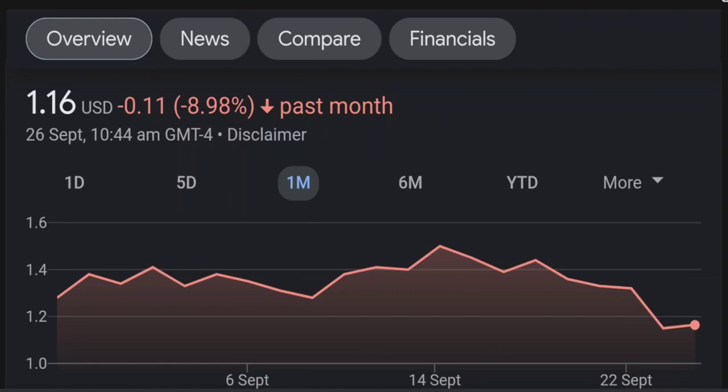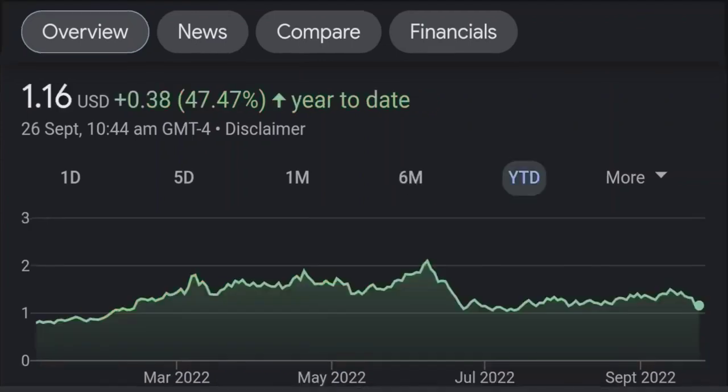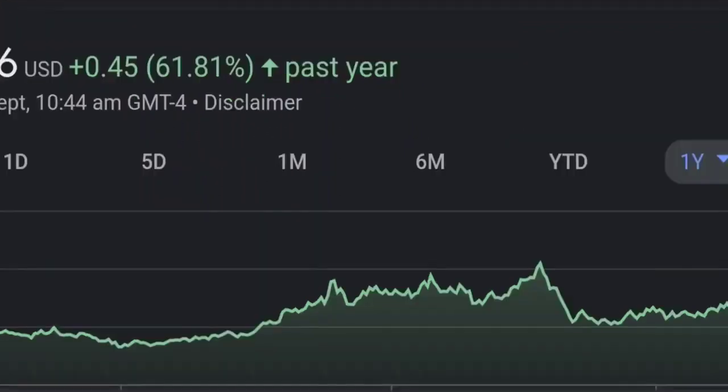Looking at the RSI and Money Flow Index, the RSI seems to be coming down. It was quite elevated and right now it's at this level, and it seems like it could continue lower. So I will be careful on this trade.